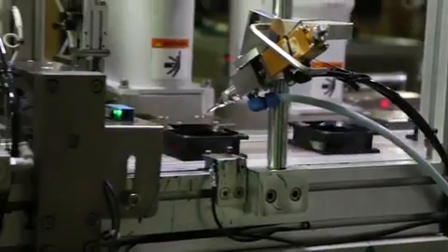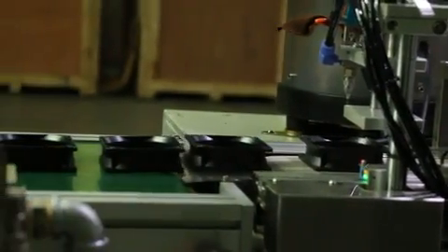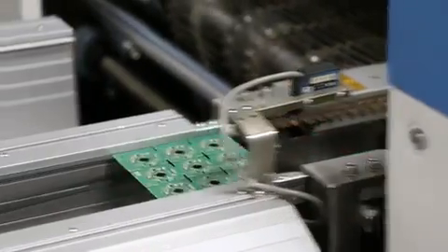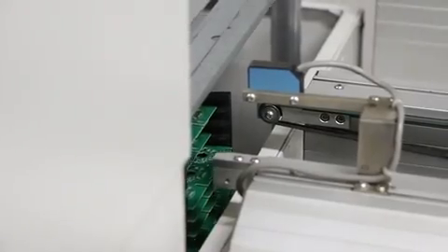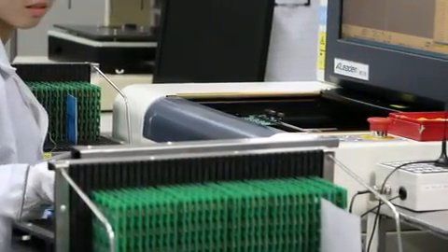At Protechnik, we pride ourselves on the quality of our products and have incorporated automated testing and corrective measures into the robotic line. During the manufacturing process, quality control and testing stations are embedded after several key points during production, ensuring that only the parts meeting Protechnik's exacting standards are used.